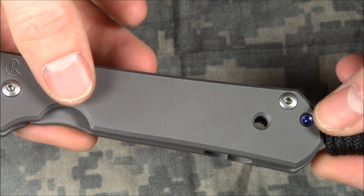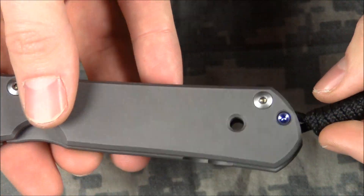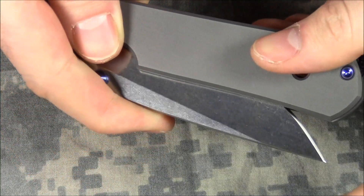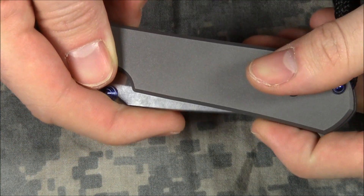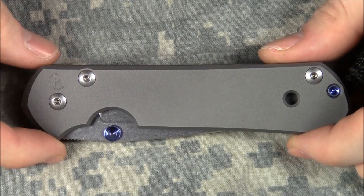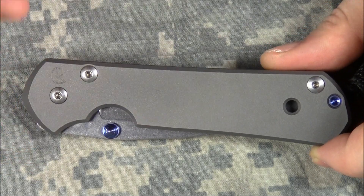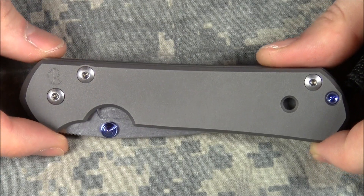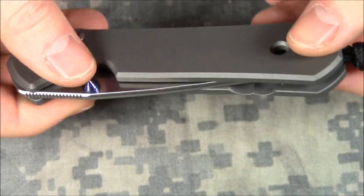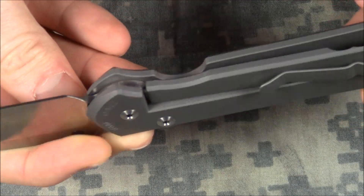I think that's about all I have to say about it. There are lots of Sebenza videos on YouTube that can give more details and things. But my channel is a lot of stuff about budget knives, and people who are into budget knives, including myself, often don't get why people buy the stuff that's hundreds and hundreds of dollars. I thought maybe I could offer some perspective on that — maybe explain it a little bit — because I didn't get it either, and I do now. It's gorgeous. It really is.